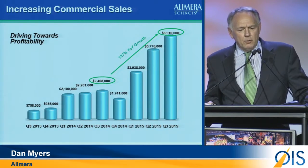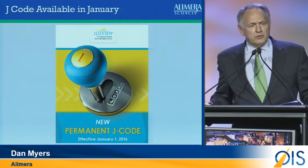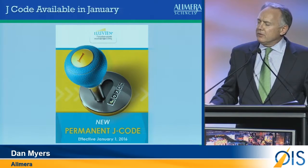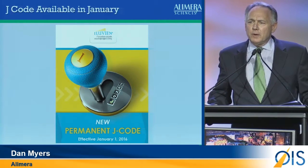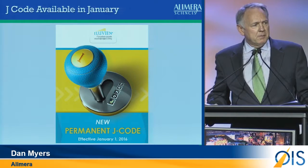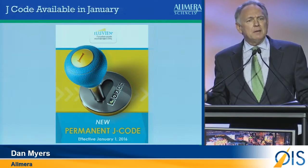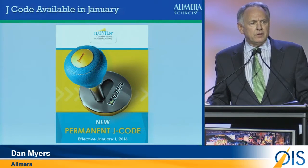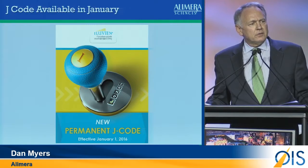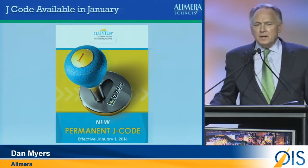We're very excited about fourth quarter coming to a close and jumping into January, because at this meeting we will be able to announce the inclusion of a J code — J7313 — my new favorite password number. All doctors will now know that they can be reimbursed with Alluvian starting in January. We think 2016 can be an exciting time for us as reimbursement comes together. Thank you very much.